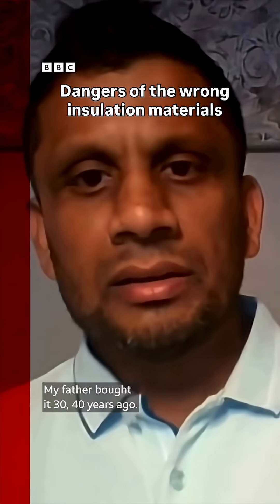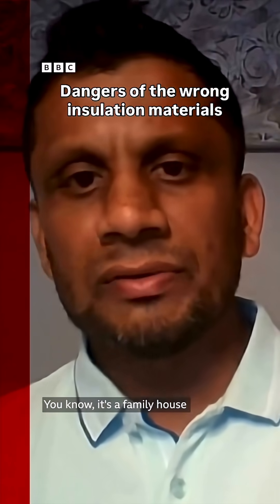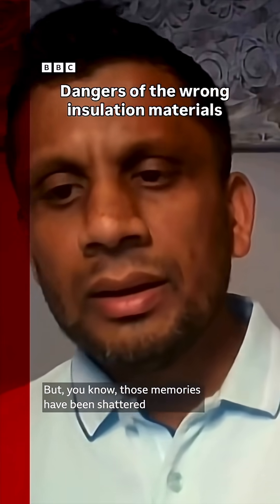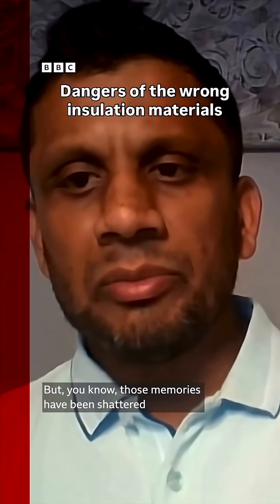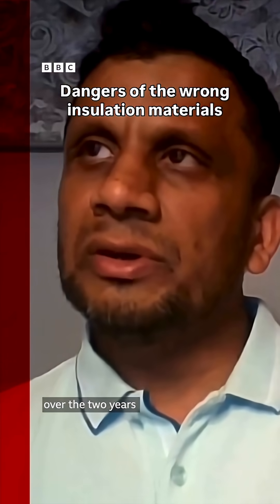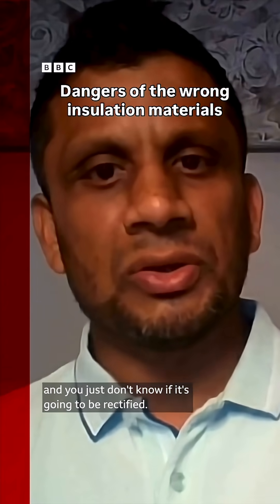My father bought it 30, 40 years ago. It's a family house, it's always been, you know, a lot of memories. But those memories have been shattered in a way, because over the two years the house has just got worse and worse, and you just don't know if it's going to be rectified.